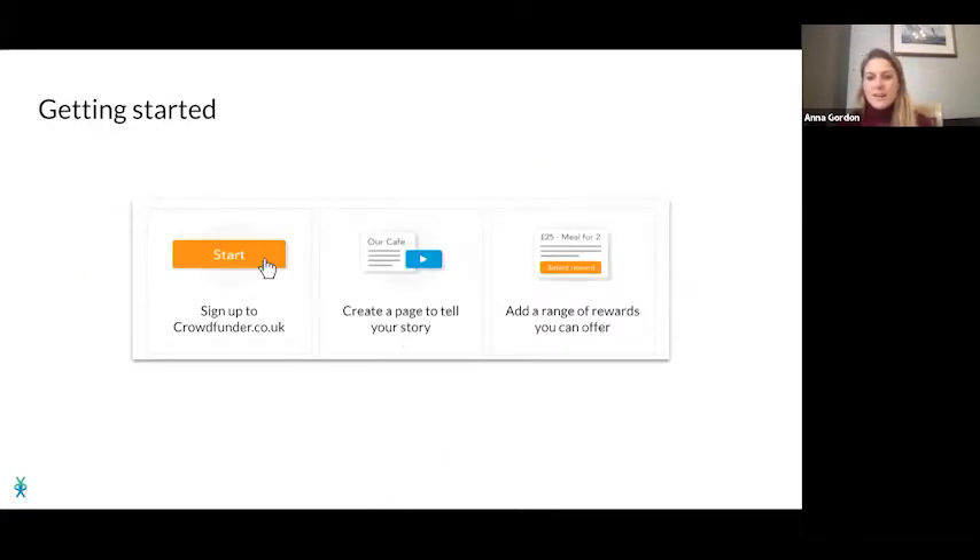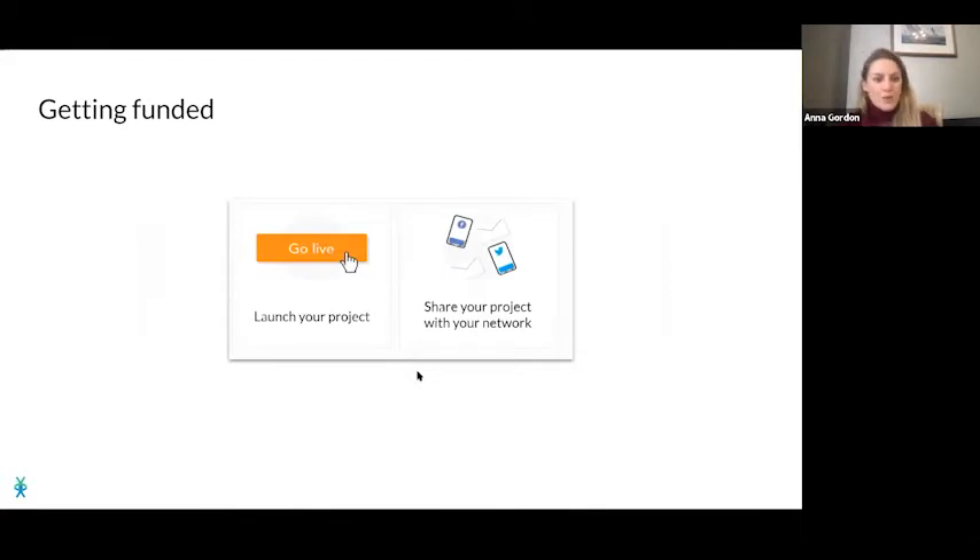Setting up a Crowdfunder is straightforward. First, sign up at crowdfunder.co.uk — that puts you in our world and you'll start receiving specialised advice from our team. The next thing is creating your page. We watched the Sidwell Bakehouse video earlier; it's great to have videos on your page, but we also want to see your story. Then you'll offer a range of rewards that people can pledge in return. Once your project is ready, you go live on the Crowdfunder UK website and receive a unique URL to share with friends, family, and your wider network.